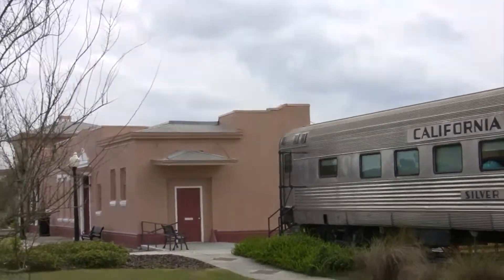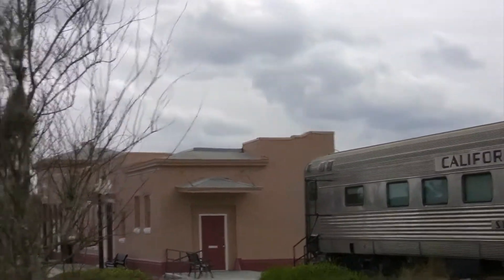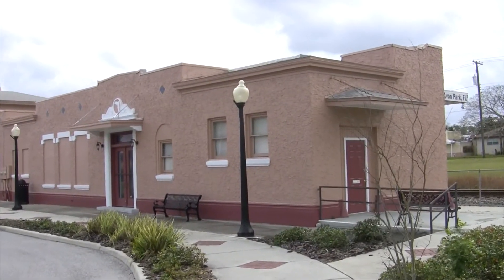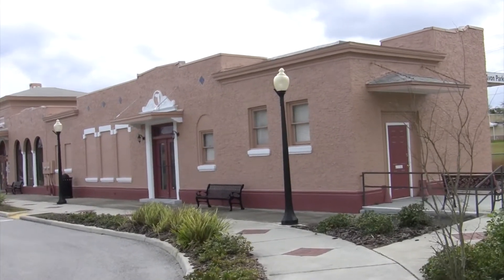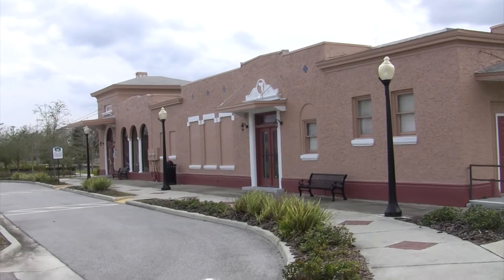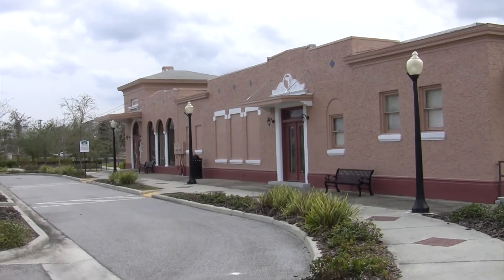That's the old train station over here. This is a train station here at Avon Park. They don't use it — it's, I believe, more of a museum.